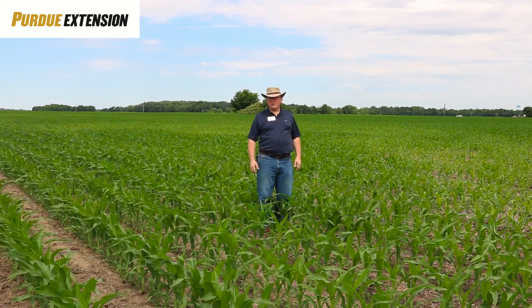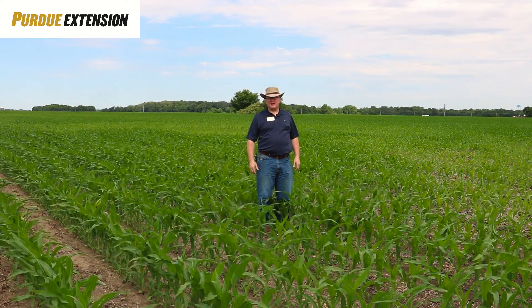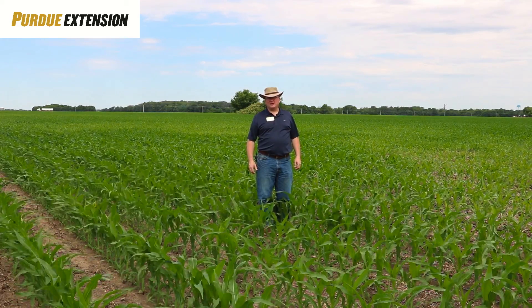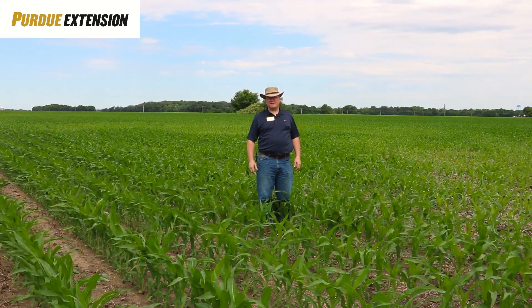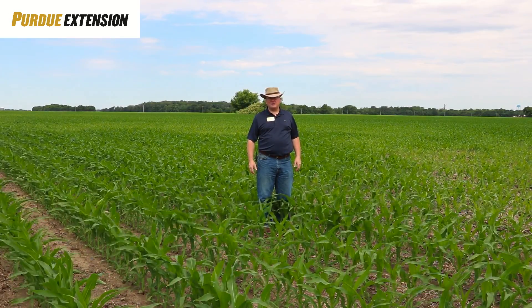Our wheat is now turning, and we'll look to probably be harvesting that in the next two to three weeks. Hopefully today we'll be able to do some aerial shots at another field as well, looking at some of the dry conditions in the area and how that's affecting some of the corn growth, and potentially some sulfur and other issues going on.